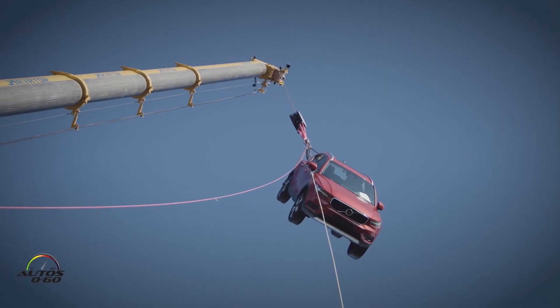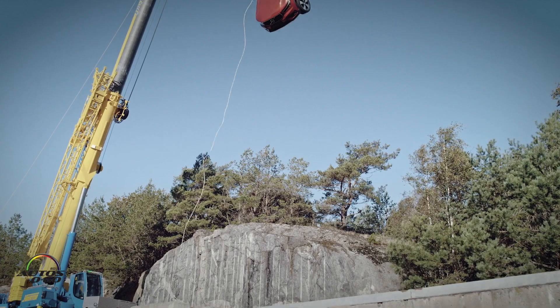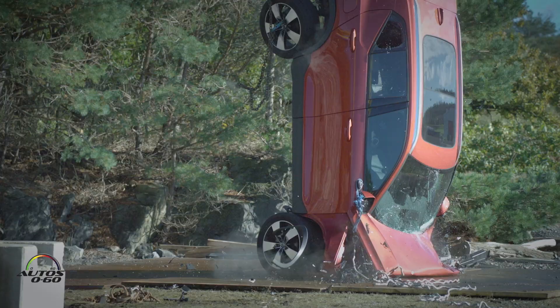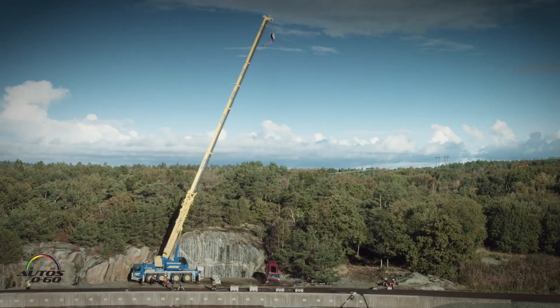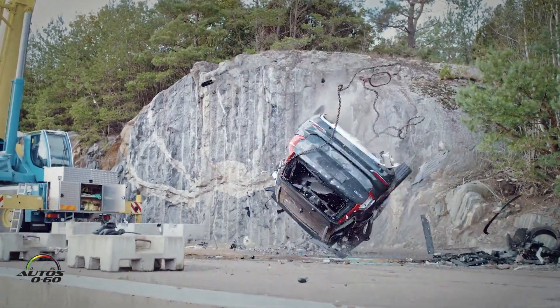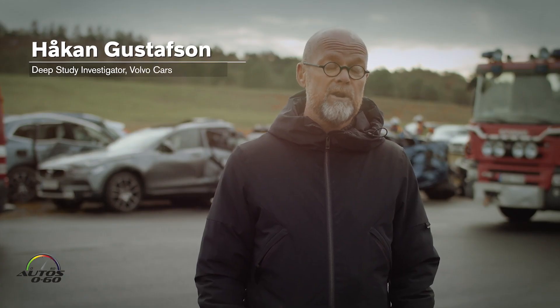Ready? Three, two, one, go! Today we have dropped 10 cars from 30 meters from a crane.